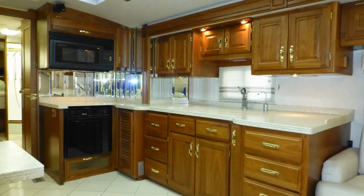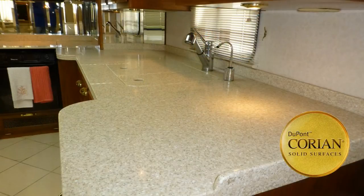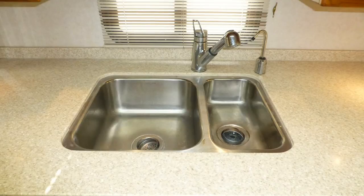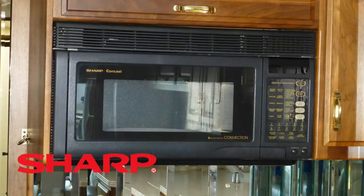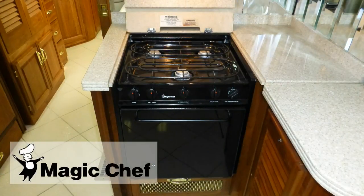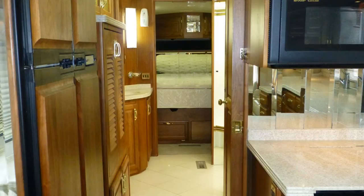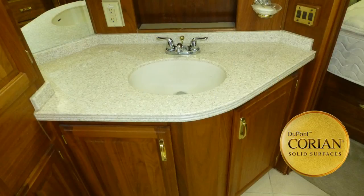Preparing meals is easy in the nicely designed kitchen with a large amount of counter space and storage, top-of-the-line Corian countertops, stainless steel under-counter double sink with pull-out faucet with temperature memory, and separate drinking water dispenser, convection microwave, oven with three-burner stove top, and four-door refrigerator freezer with ice maker.